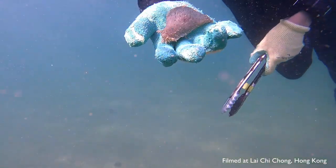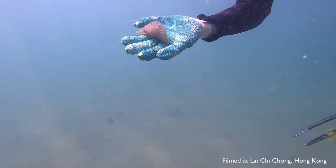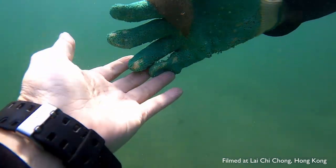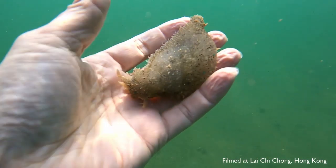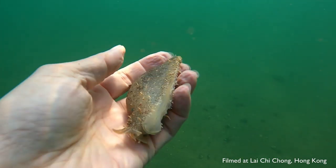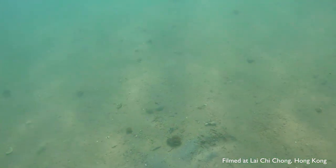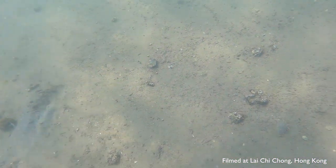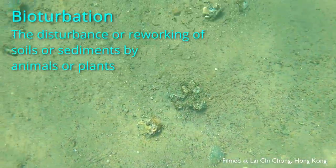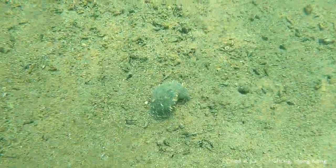Another fun fact about the ragged sea hares is that they can discharge purple ink when disturbed. The ink is used to ward off predators but has no effect on humans. Like other sea hares, the ragged sea hares eat algae. They ingest large amounts of sand and filter out and consume the algae within the sand particles. In this way, they are kind of like earthworms, in which they perform bioturbation of the seabed, which helps create a healthy seabed environment for many other animals.